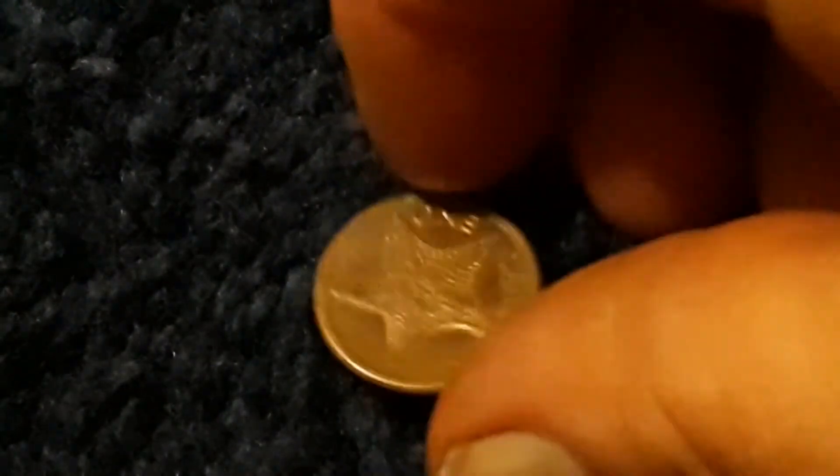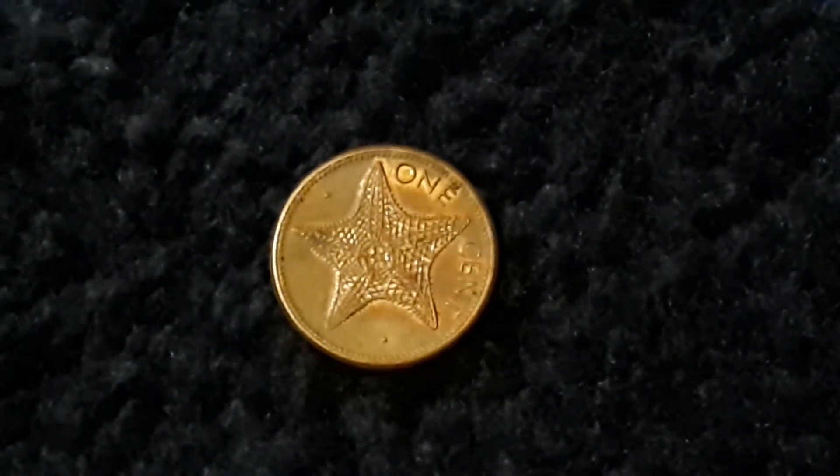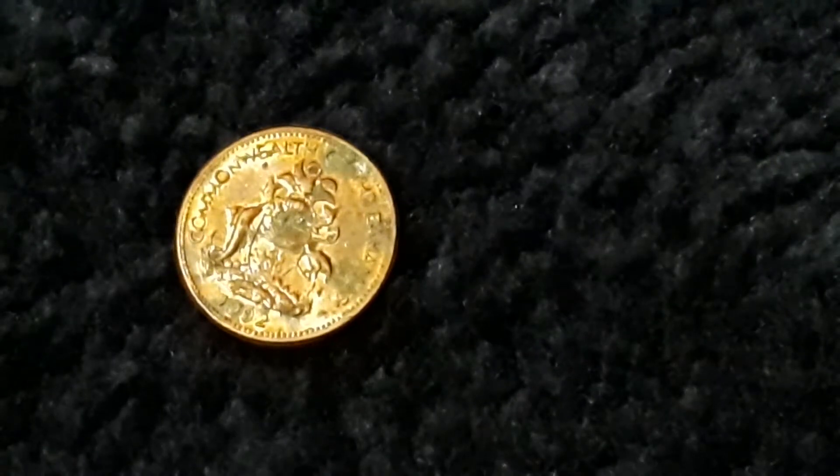This is a one penny from the Bahamas — a 1992 one cent, copper-plated zinc. It's kind of ugly but in extra fine condition it's worth 66 cents. Interesting to know.